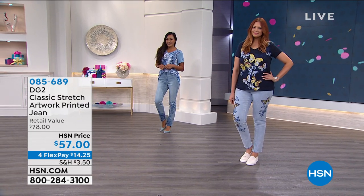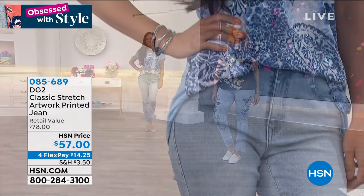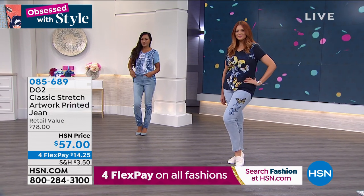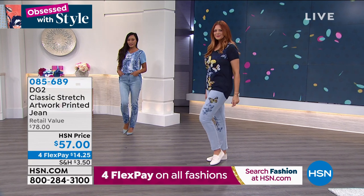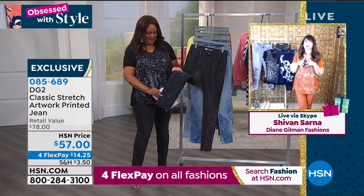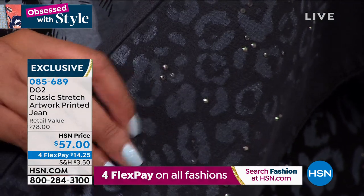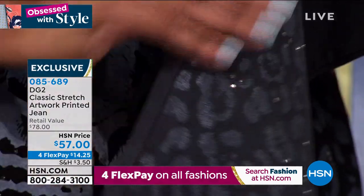The navy butterfly is going first. The black animal is also very popular. The companion black animal printed jean is $57 on four flex pays of $14 — just $14 for a designer boutique jean. The closer you get to these jeans, the more magnificent they are — beautiful aurora borealis multi-color crystals. This is advanced inkjet printing technology — an incredible advancement that takes hand-painted art into wearable form. Just wash them inside out — no dry cleaning needed.